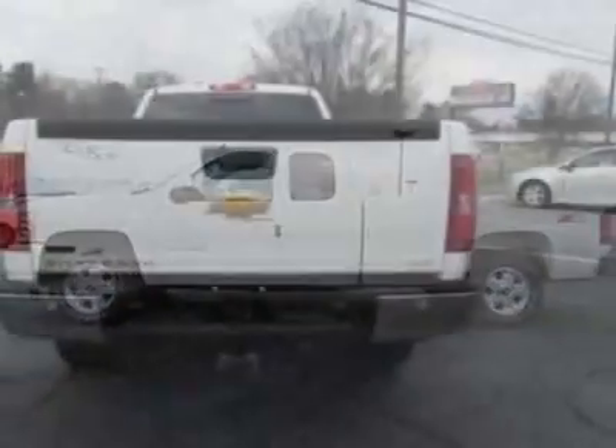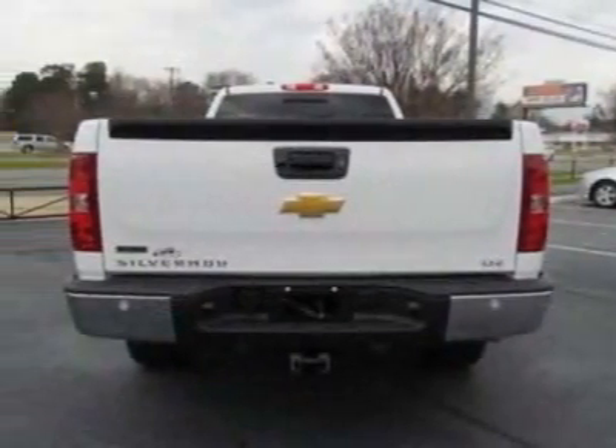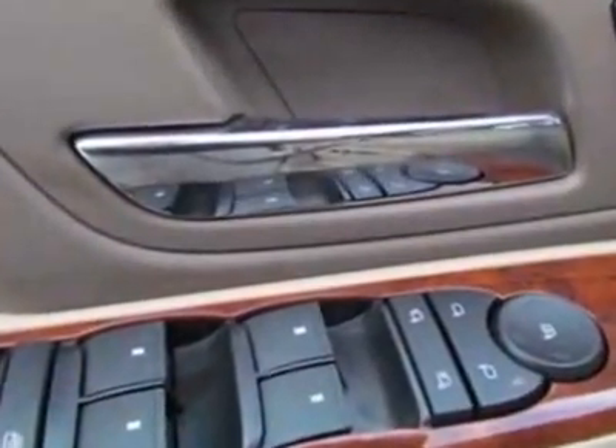This Silverado 1500 boasts an engine and has a 6-speed automatic transmission. Another great feature is that this vehicle uses FlexFuel.